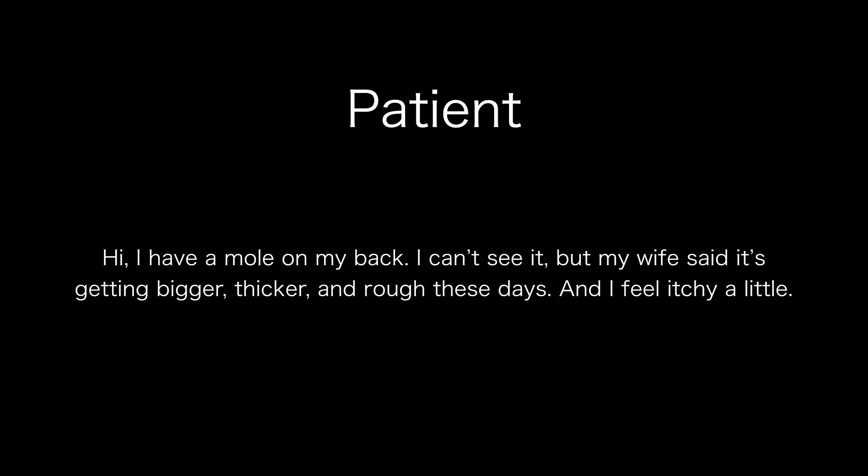Hi, I have a mole on my back. I can't see it, but my wife said it's getting bigger, thicker, and rough these days, and I feel itchy a little.